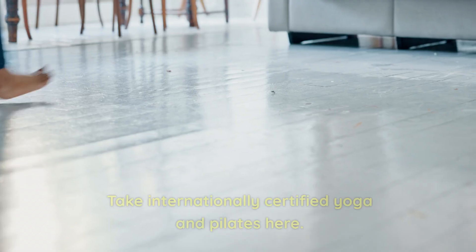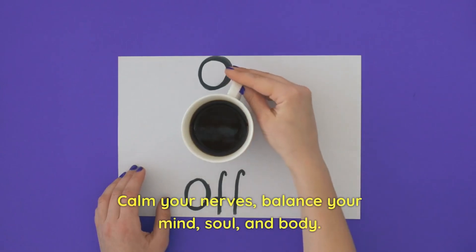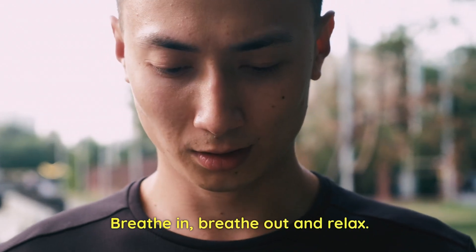Number 42: Zen Yoga. Take internationally certified yoga and Pilates classes here. Calm your nerves and balance your mind, soul, and body. Breathe in, breathe out, and relax.